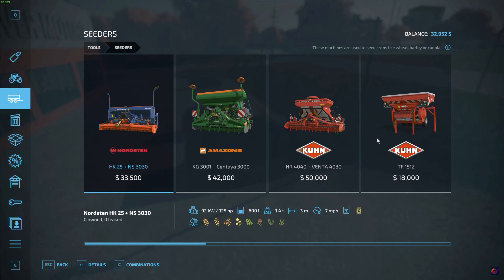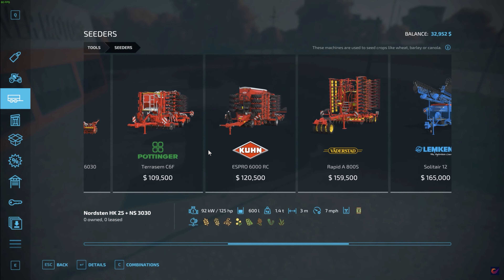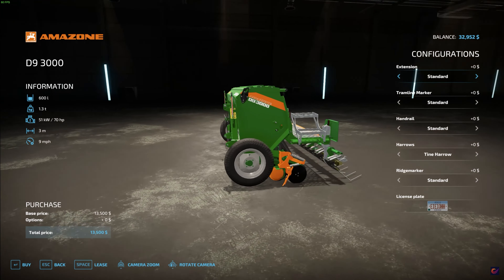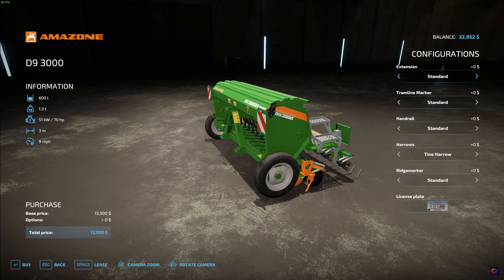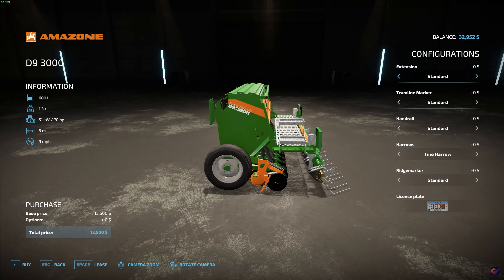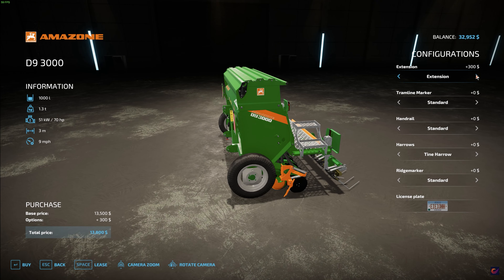We are here at Clever Motors taking a look at the seeders they've got in stock. There are some decent ones — some of the brand new ones are quite nice but a little pricey for me. It looks like we're going to end up going with probably the Amazon D9 4000, but actually the D9 3000 isn't too bad either and it's cheaper, so that's probably going to be the way to go.